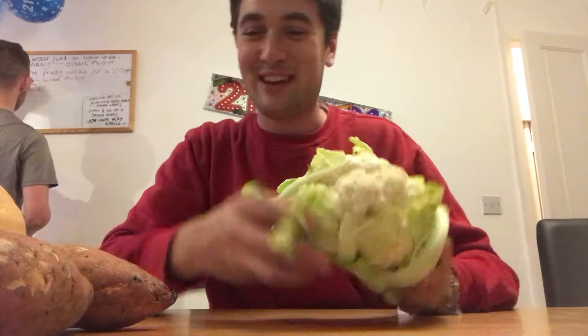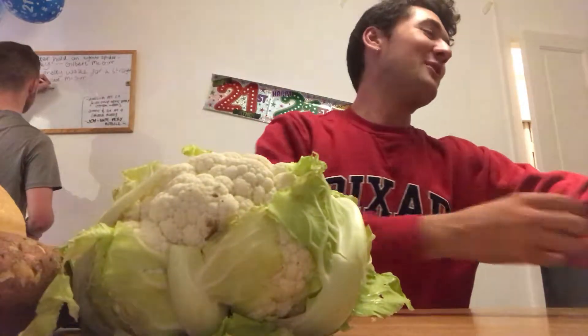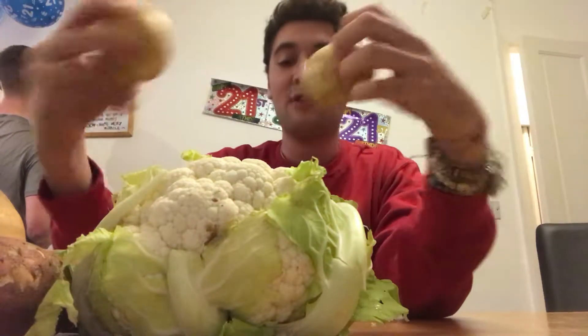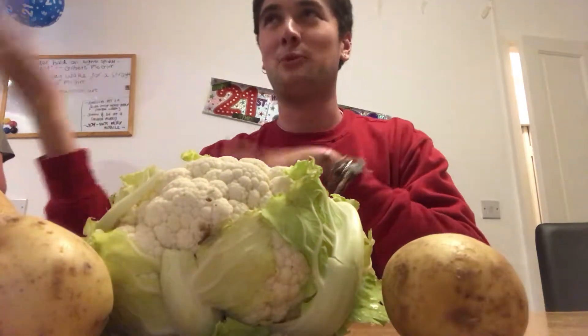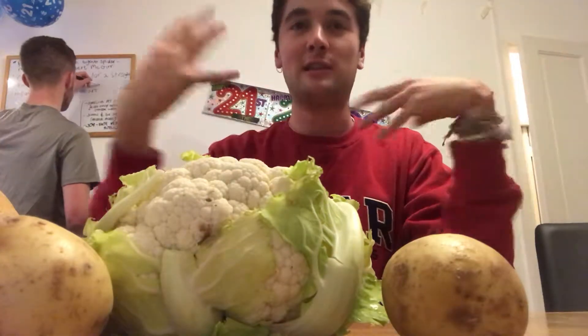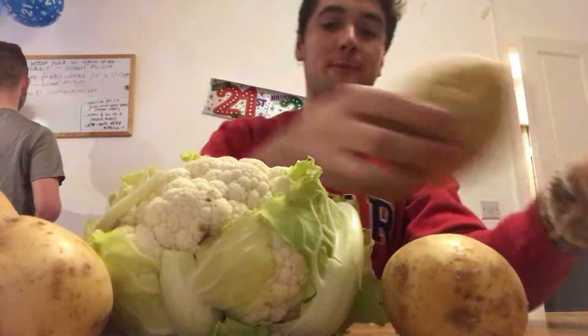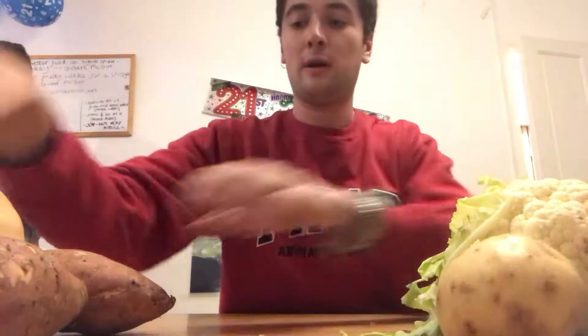I also got two small potatoes because potatoes add a bit of flavor to the soup, along with some onion and garlic which I've already bought. I also got two large potatoes because they're good to make some sort of food during the week.